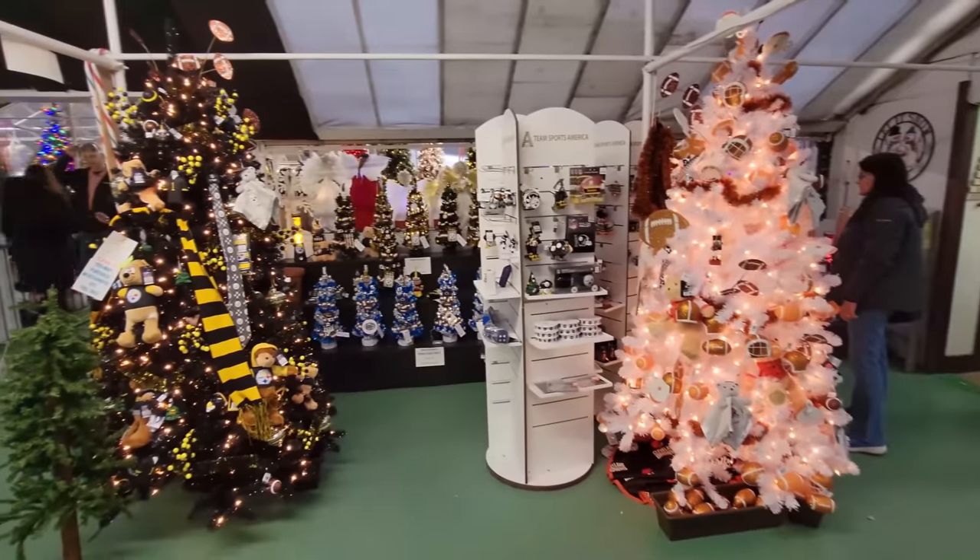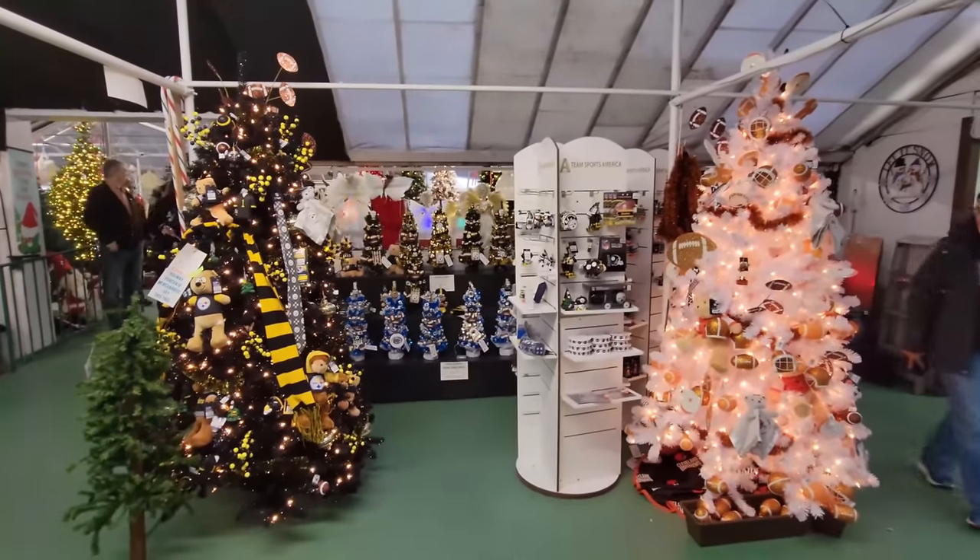We have a Steelers tree and a Browns tree right next to each other. Who had the audacity to do this? I didn't approve this. The way they're playing this season, they need to worry less about decorating trees and learn how to play football. This looks totally cool though — it's a Steelers lava lamp. That's about the only thing the Steelers have going for them this year. I love seeing all these trees. How long ago was it that we were in here? About two years ago — I think it was the Christmas before COVID. And there were a lot of trees, but I think they got more.